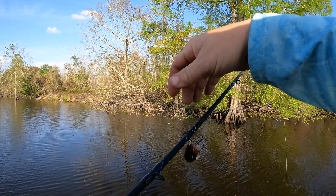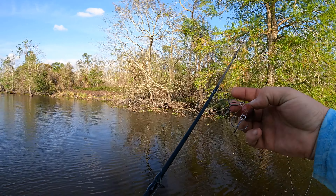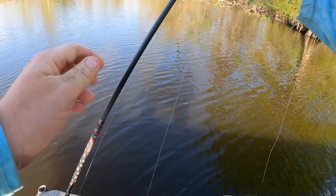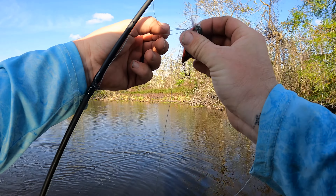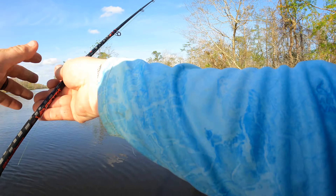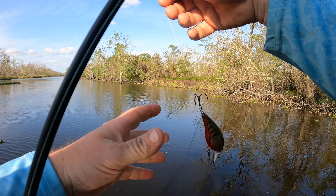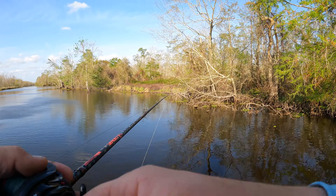That ain't no good — that ain't no good! Why you gotta do that to me? We finally catch a fish and get excited. Come on, right back at it. Uh-oh, we're not done yet. Alright, let's get back after it.